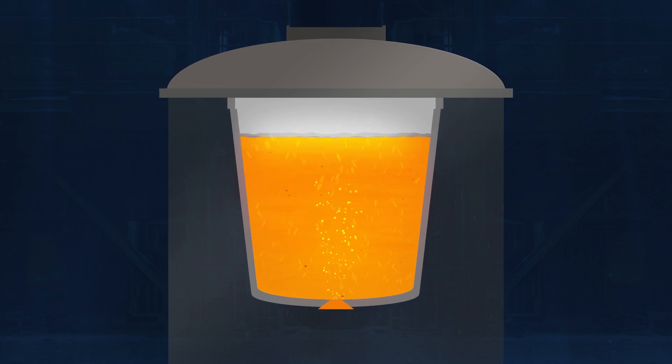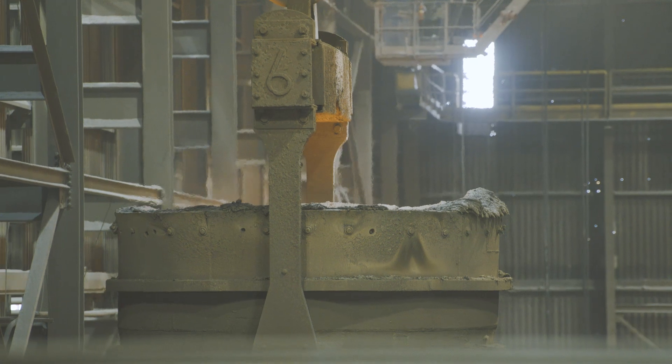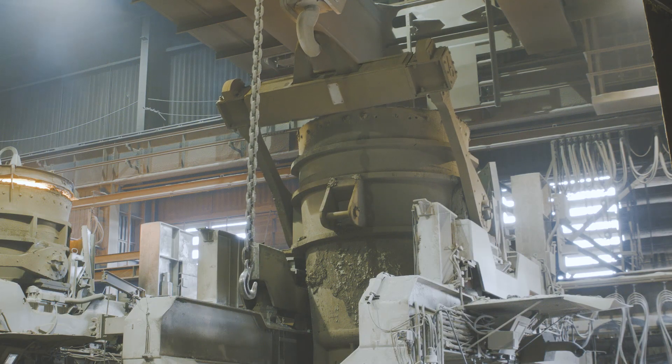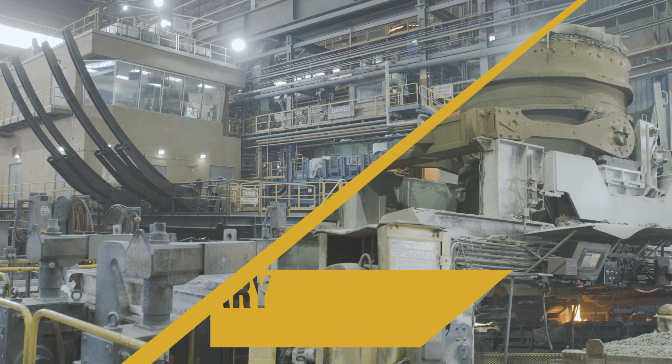The final trim alloy additions are made here to achieve the optimal chemistry for the customer application. The liquid steel is now ready for solidification, which occurs in the casting process. The ladle is delivered to either the continuous rotary caster or strand caster.